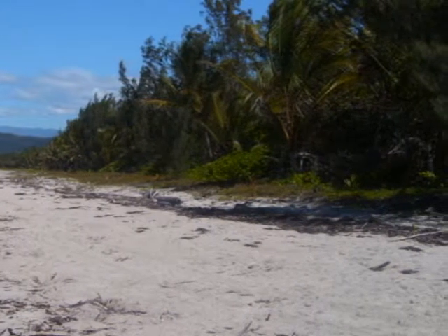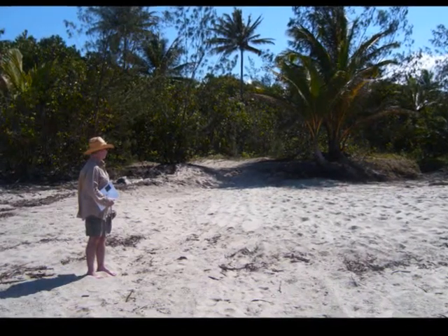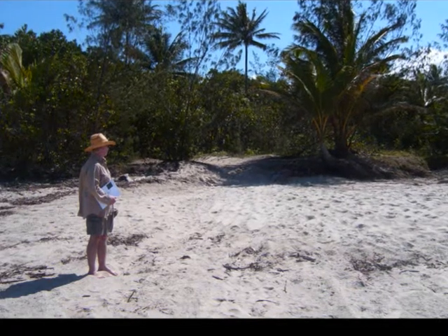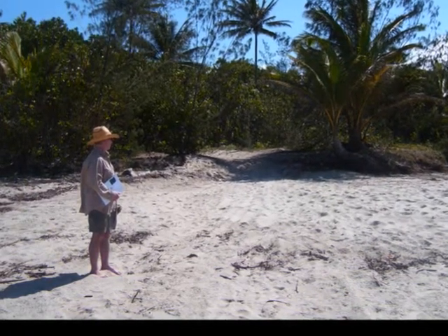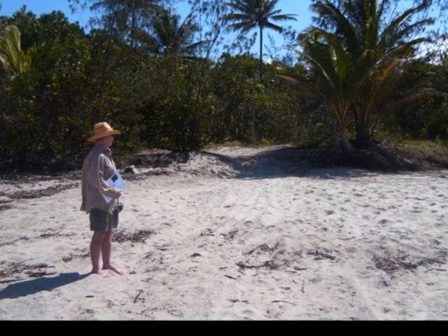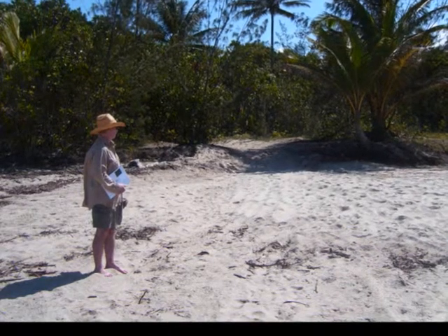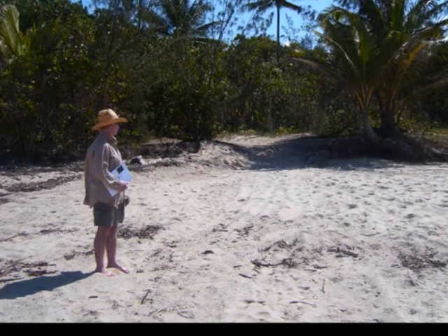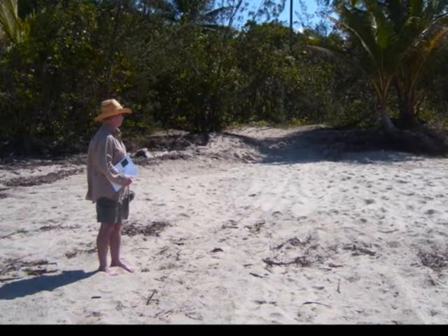If you interpret the ridges as being a function of tropical cyclone emplacement — not wind — then the timing of ridge emplacement is due to the cyclones, not the timing of sediment coming down from the hinterland. Wet climates may indeed bring more sediment down from the hinterlands, but you need something to actually place it.